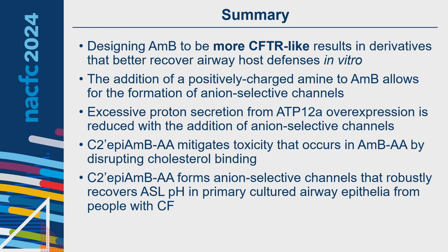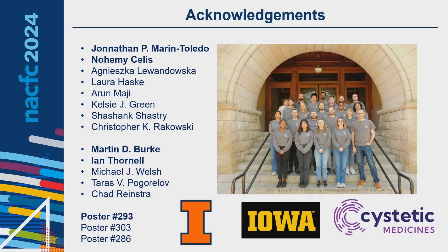From this research, I learned that designing amphotericin B to be more CFTR-like can yield derivatives that better recover airway host defenses such as ASL pH in vitro. The addition of a positively charged amine allows formation of anion-selective ion channels, and excessive proton secretion from ATP12A overexpression is reduced with these anion-selective channels. We synthesized C2-prime epi-amphotericin AA, which mitigates toxicity by disrupting cholesterol binding while still forming anion-selective ion channels that robustly increase ASL pH in primary cultured airway epithelia from people with CF. I thank my colleagues, especially Noemi Solis and Jonathan Marantoleto, advisor Professor Martin D. Burke, and collaborators at the University of Iowa, Dr. Ian Thornell and Michael Welsh.